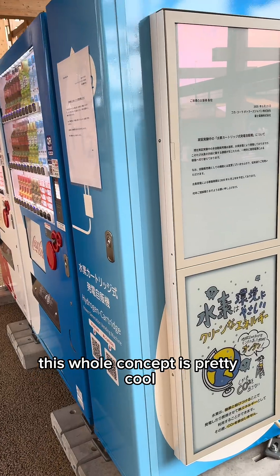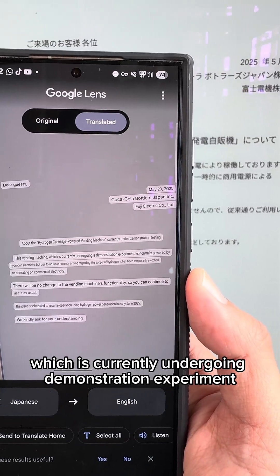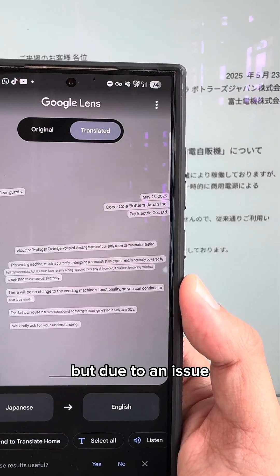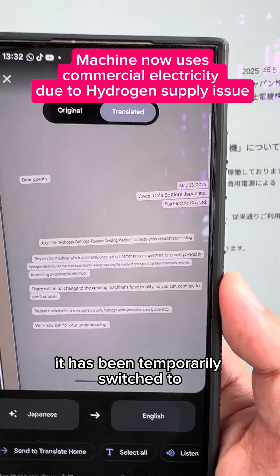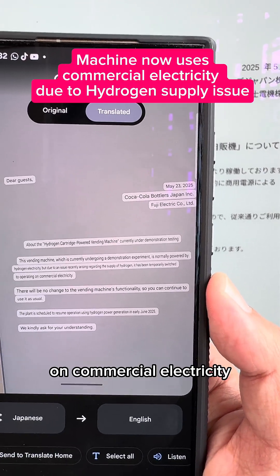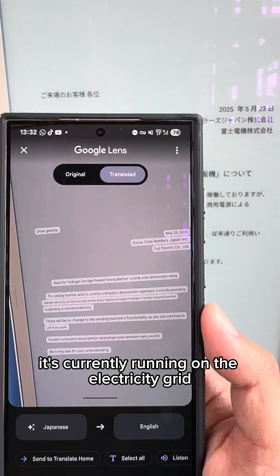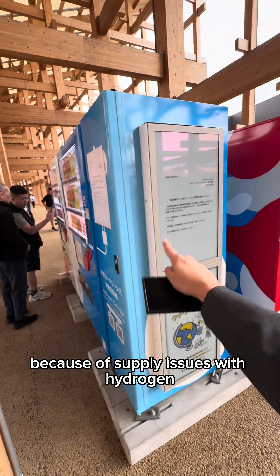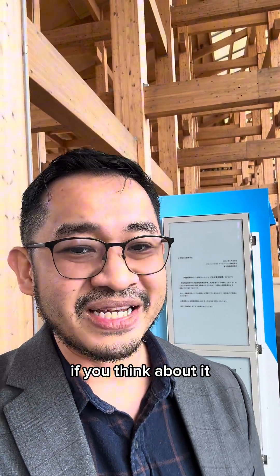This whole concept is pretty cool, but there's a notice over here: this vending machine, which is currently undergoing a demonstration experiment, is normally powered by hydrogen electricity, but due to an issue arising from the supply of hydrogen, it has been temporarily switched to commercial electricity. So yeah, it's currently running off the electricity grid because of hydrogen supply issues — a pretty cool concept, but hampered by supply issues.